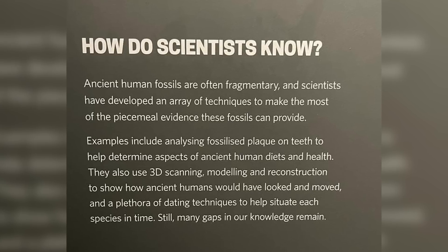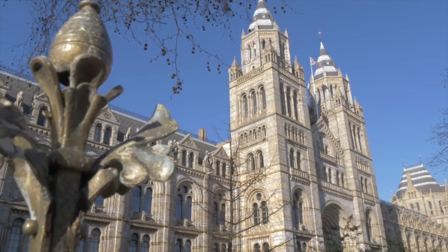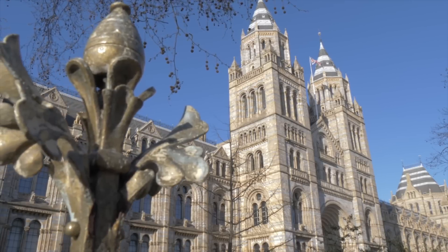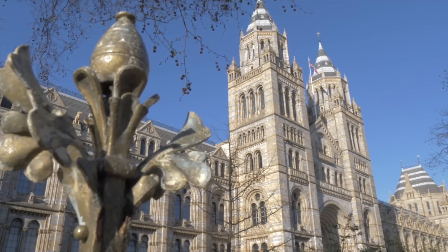Still, many gaps in our knowledge remain. As I reached the end of the exhibit — the product of countless scientists striving over many decades to better understand our origins with honesty, diligence and attention to detail — I had much to reflect on. It's quite humbling to walk around this exhibit, realising how much history there is to human evolution and how unlikely it almost is for us to have arrived here, given the savagery, conflict, diseases, and challenges that faced our ancestors.